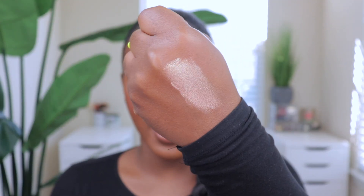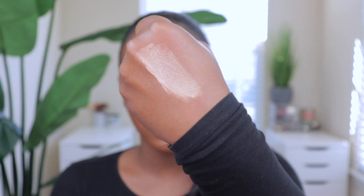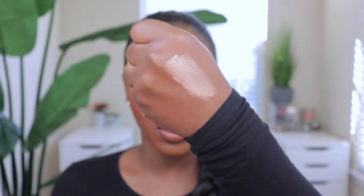Next is the Artist Couture Loose Highlighter in the shade Conceited — though it doesn't have to be this shade specifically. A lot of highlighters in my collection sit on top of the skin, but I want that glow-from-within look, and this is what this highlighter does for me. It's super metallic but a little goes a long way, so if you don't apply too much it will look very natural on the skin. Highly recommend.